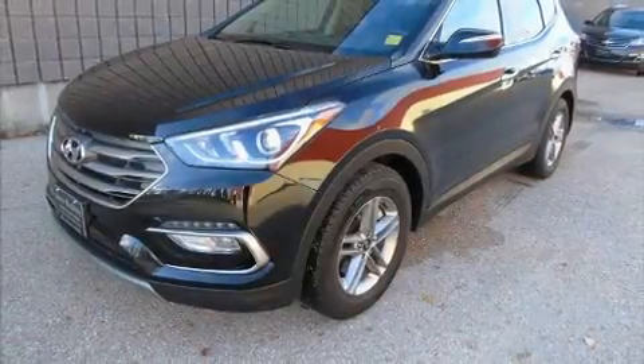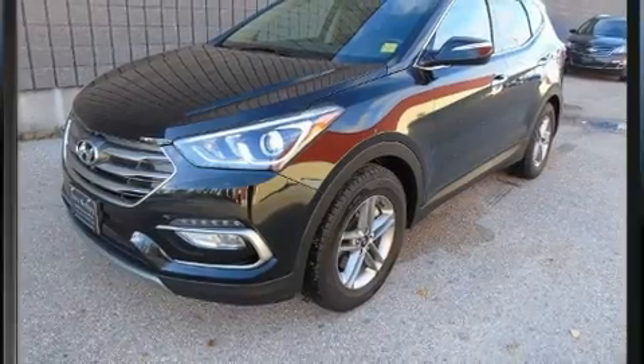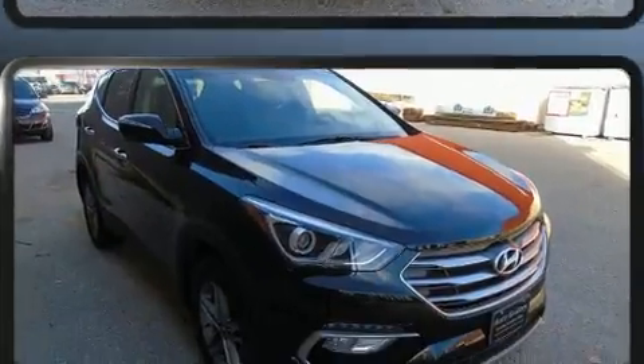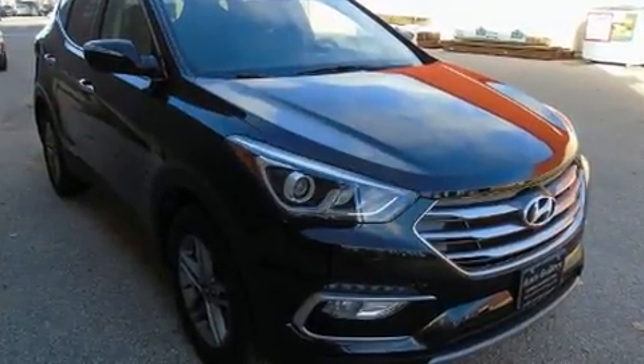Load your family into the 2017 Hyundai Santa Fe Sport. Smooth gear shifts are achieved thanks to the 2.4-liter four-cylinder engine. And for added security, Dynamic Stability Control supplements the drivetrain.